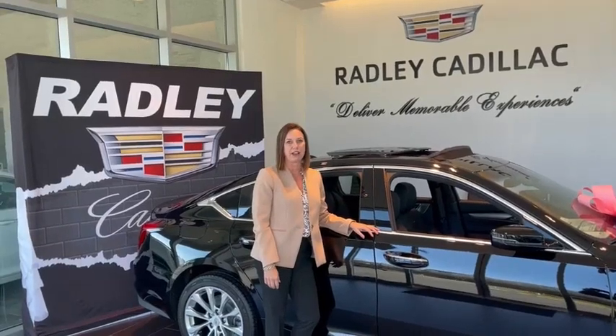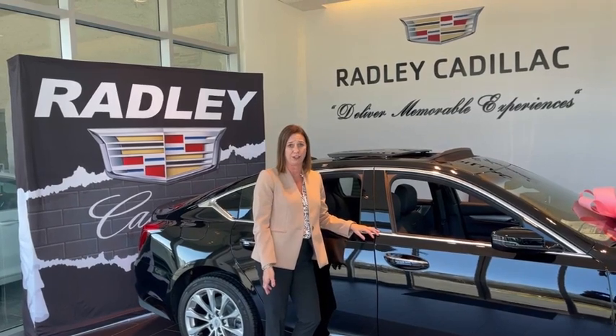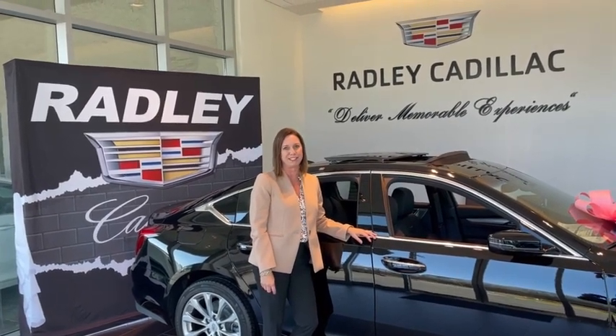Hi, I'm Michelle Radley, Dealer Principal at Radley Cadillac. I'd like to personally invite you to come see what Radley has to offer and let us deliver a memorable experience to you.